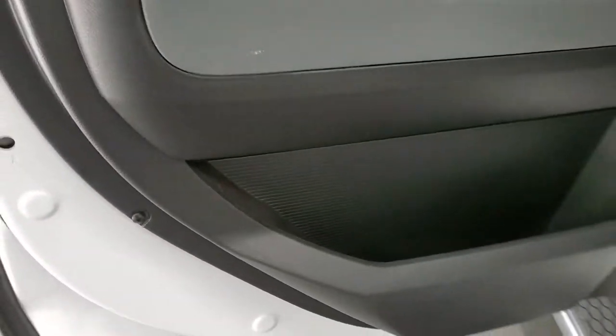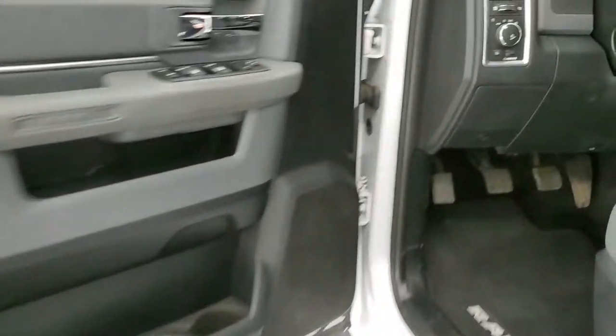You've got storage under the seats, cup holders back here — this thing's got everything. Child safety locks on the back doors. We'll start it up and take a quick look under the hood.